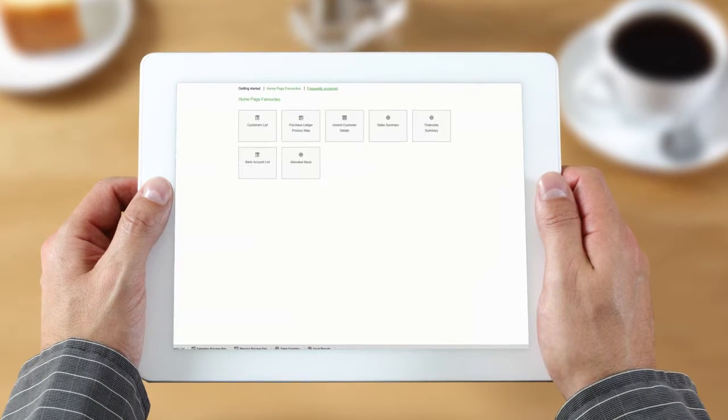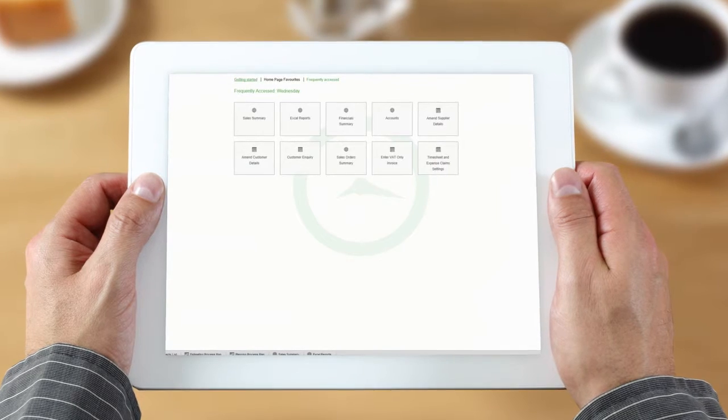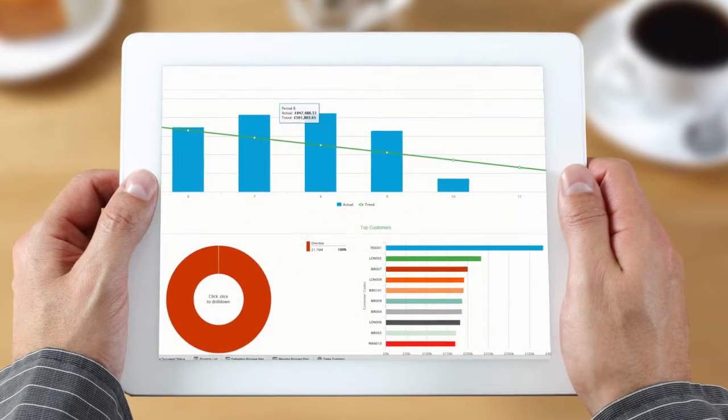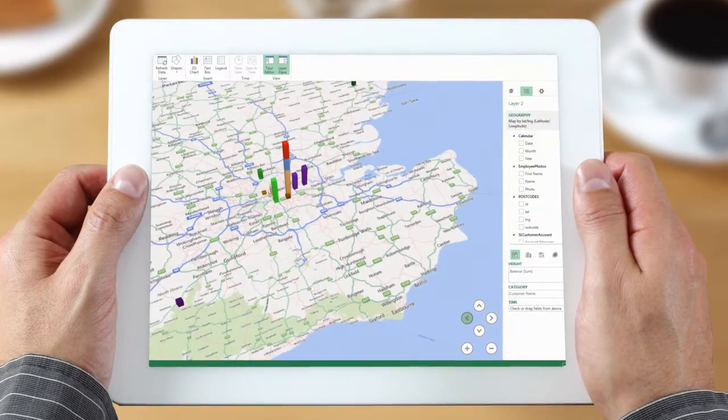Dashboards give you the information you need, presenting figures in a meaningful way. Whether that's top level or all the detail, including locations and regions, you choose what's relevant to your business.